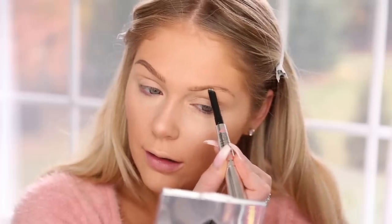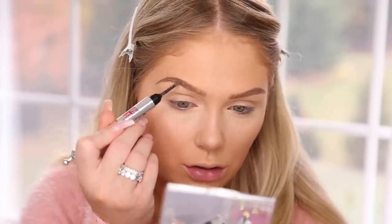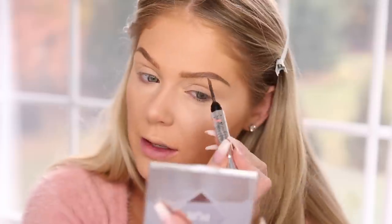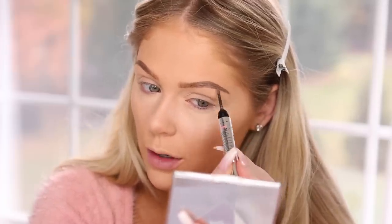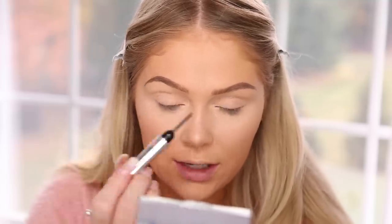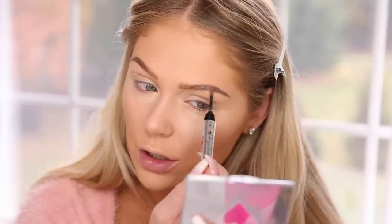Now I'm going to go in with the other side — the powder — and go over very gently because you don't want too much. I'm really only adding this to the outer portion of my brow; I like to leave the front really gradient. The powder kind of attaches to your brow hair to add a little bit more texture, making them look more fluffy and real-life, instead of just looking penciled on. I really like that.